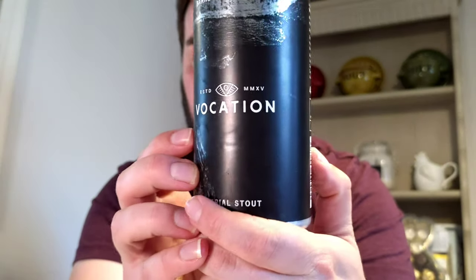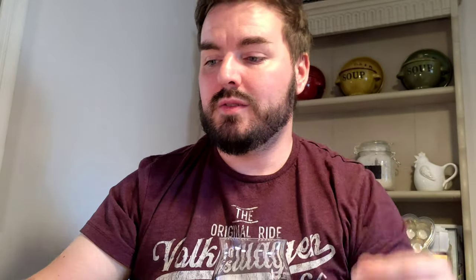Anyway, let's do the other details: it's a 440ml can at 10.1% ABV.